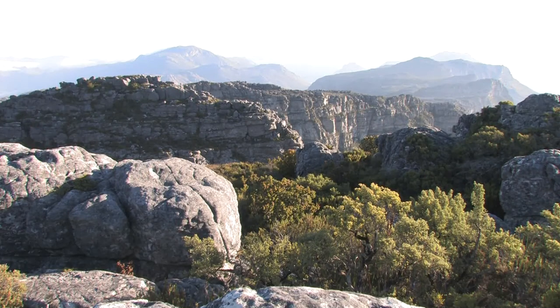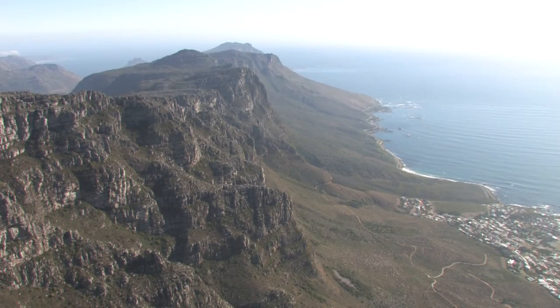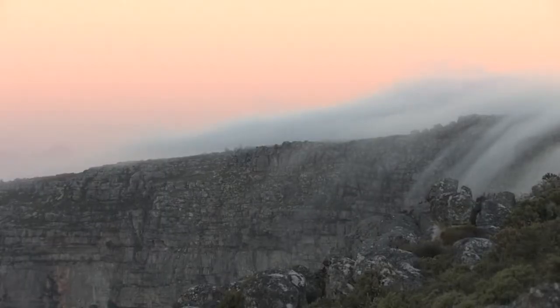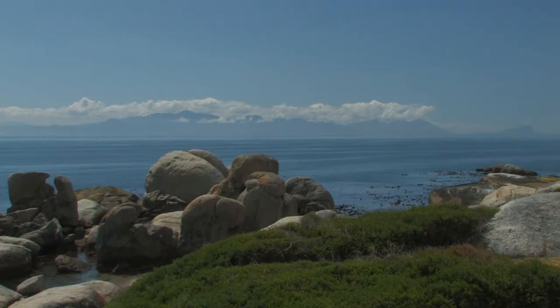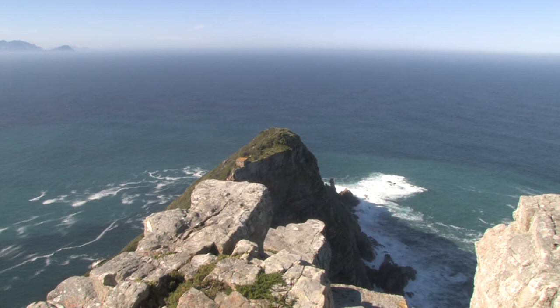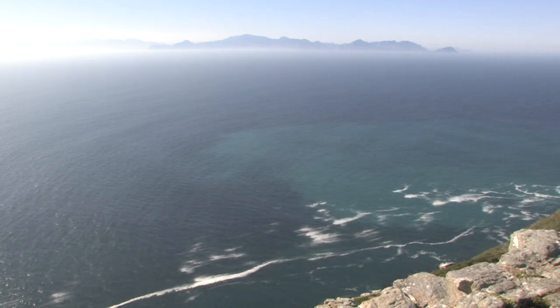Prior to the establishment of the park, a 30,000 hectare area of conservation-worthy land on the peninsula was identified as the Cape Peninsula Protected Natural Environment. Currently, the Table Mountain National Park includes 25,000 hectares of the Cape Peninsula Protected Natural Environment, and it is our goal to incorporate the remaining 5,000 hectares into the park. The park's jurisdiction also includes 1,000 square kilometers of the seas and coastline around the peninsula.